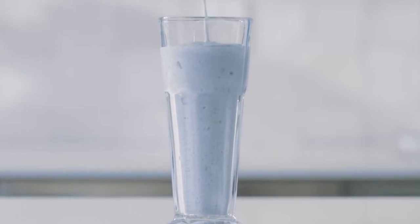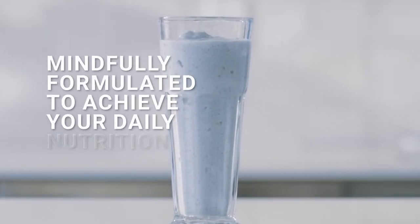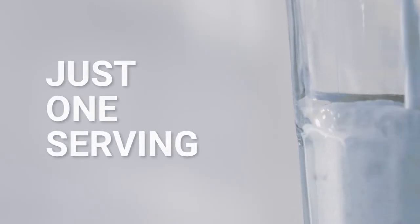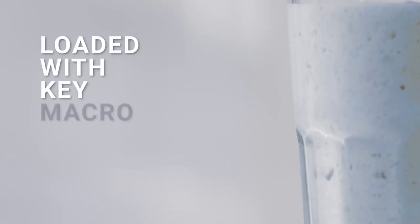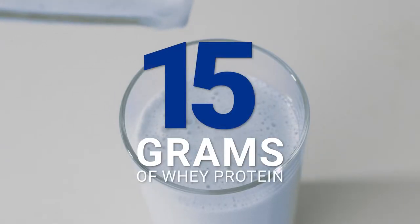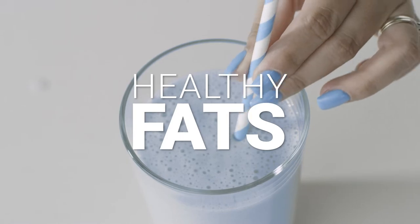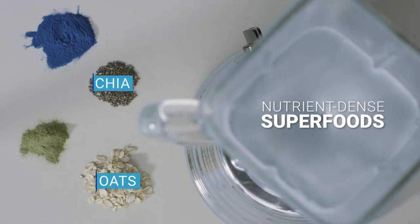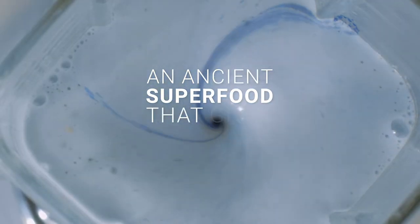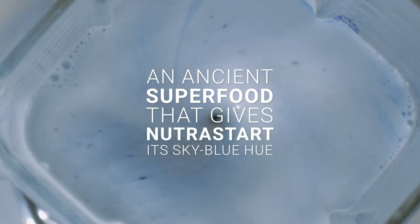The perfect way to start your day, or as an on-the-go snack, NutriStart Blue Vanilla is mindfully formulated to achieve your daily nutrition goals. Just one serving of this delicious vanilla-flavored shake is loaded with key macro and micronutrients, like 15 grams of whey protein, healthy fats, and nutrient-dense superfoods like oats, chia, wheatgrass, and blue spirulina — an ancient superfood that gives NutriStart its sky-blue hue.